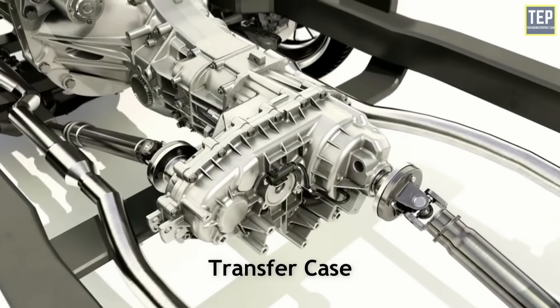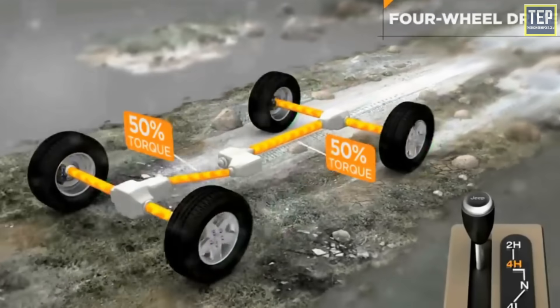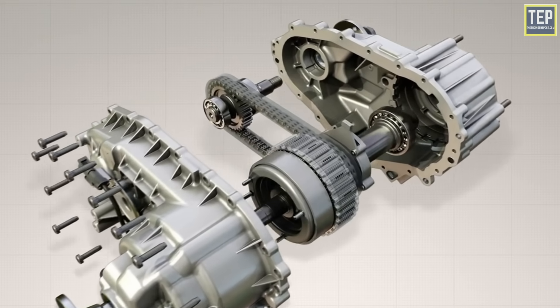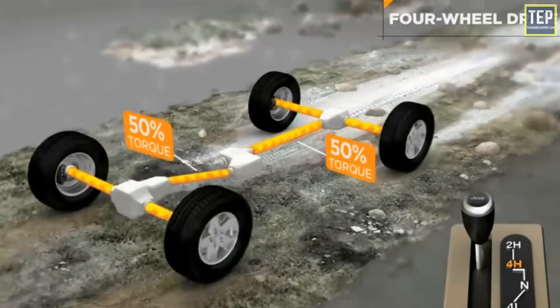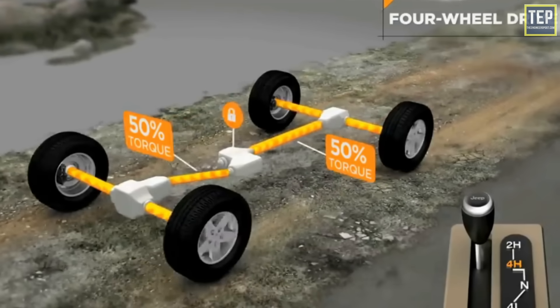Next is the transfer case — this is the device that splits the power between the front and rear axles. In an all-wheel drive system, the transfer case contains a device that allows for a speed difference between the front and rear wheels. In a part-time four-wheel drive system, the transfer case locks the front axle drive shaft to the rear axle drive shaft so the wheels are forced to spin at the same speed.